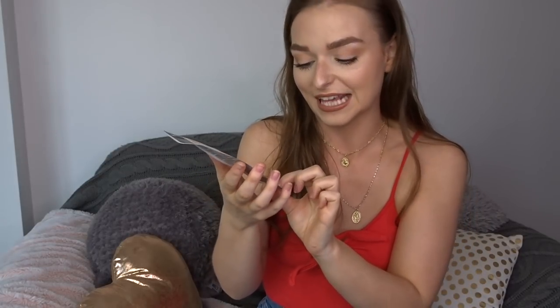I also picked up a brightening bubble mask — it's peach and green tea which is supposed to brighten your skin. It was 80p. It's one of those ones that makes you look like a weird monster while it's on, but I really want to try it out. You can't really go wrong at that price.